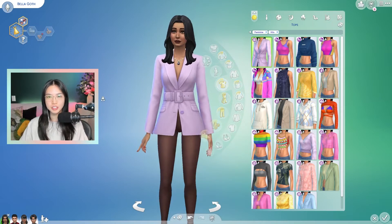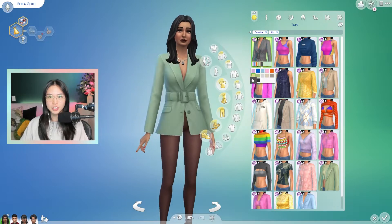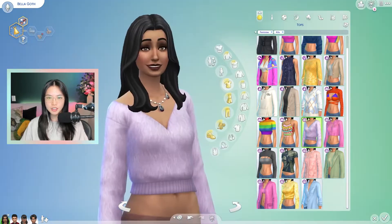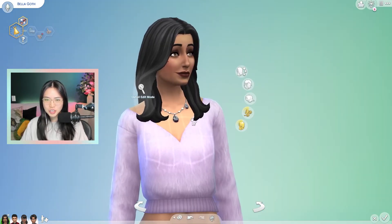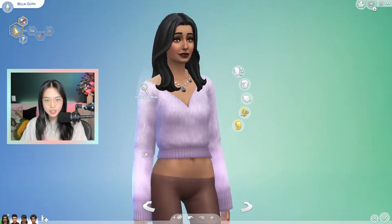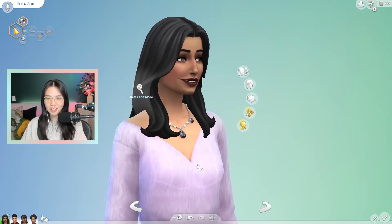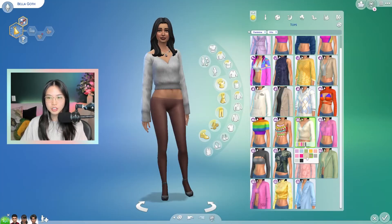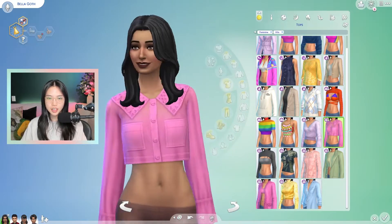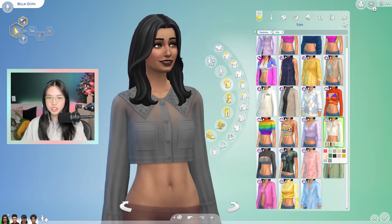First up, we've got this blazer. It's quite nice. Comes in all these swatches — I'm glad that they've got some muted and neutral swatches in there. We've got this top, which is like a fuzzy jumper. I kind of wish it wasn't such a harsh straight line on the neckline, because the texture is so nice and soft and fuzzy, and then it's really jarring to have this straight line here. Similar swatches to the blazer. Next up, we have this blouse. It's pretty cute. I like the cropped look and it looks kind of sheer, which is nice. Similar swatches and color palette.